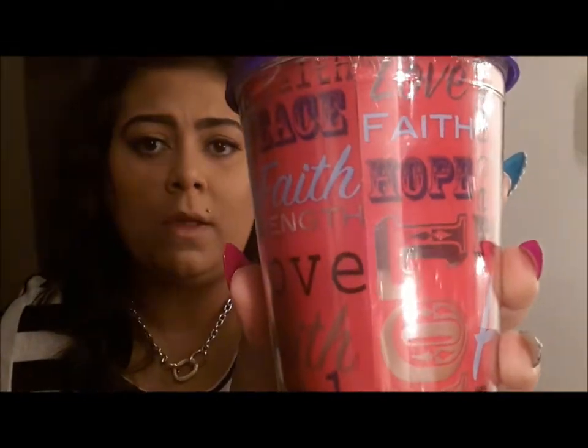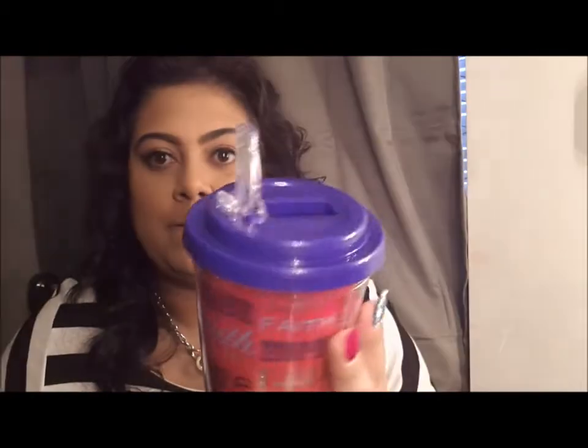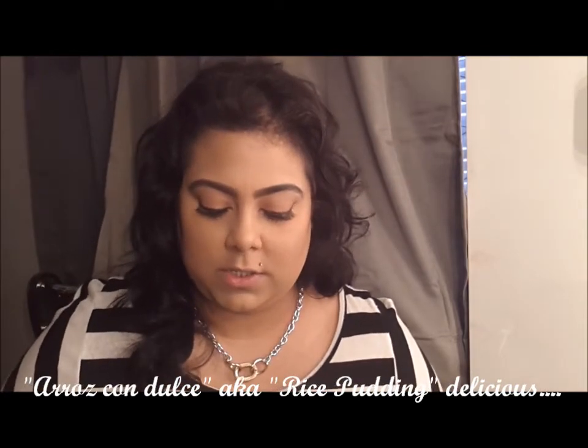You guys like my cup? In here I got chai latte and it's delicious — I love it. I got this from Family Dollar, and my husband likes it too; he's always trying to use it. This was $2.99 at Family Dollar. If anybody knows arroz con dulce — oh my god — it tastes just like arroz con dulce! Arroz con dulce is a Spanish dessert that's rice with coconut, vanilla, and raisins — kind of like a rice pudding. And this chai latte, I swear, hands down, that is the taste of it. I love it.